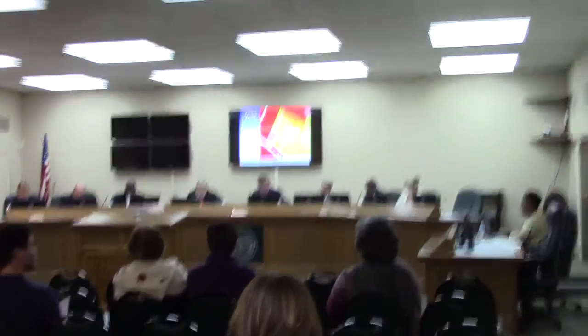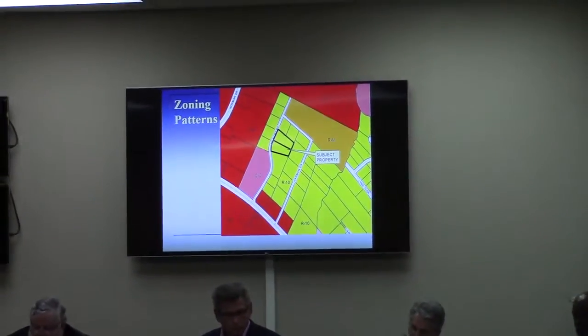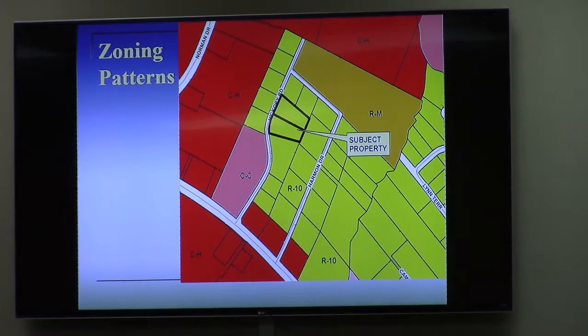This is a rezoning request to rezone two properties totaling 1.79 acres from R10 to RM for the purpose of developing a proposed multifamily apartment complex which consists of 32 apartments. Some of you may recall two different requests that we had back in 2014.